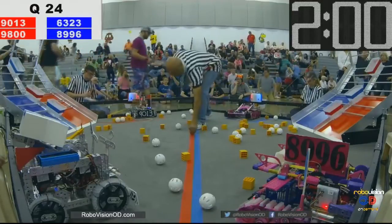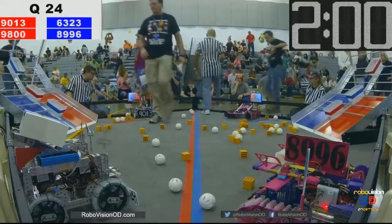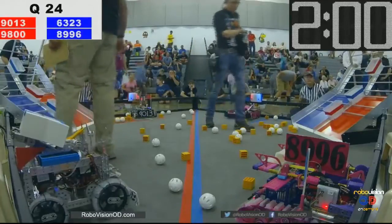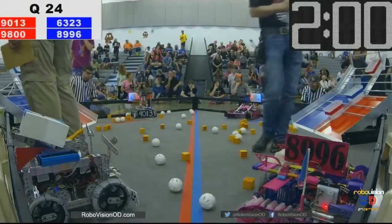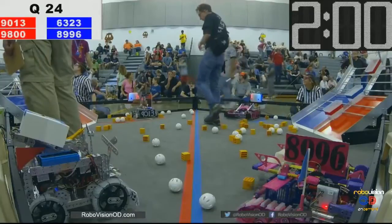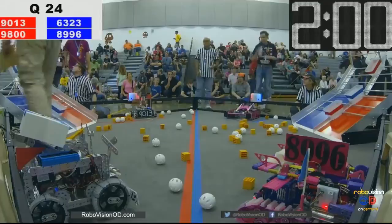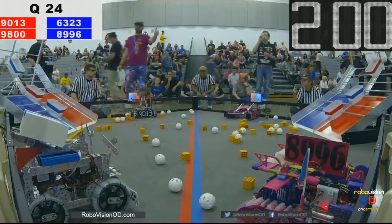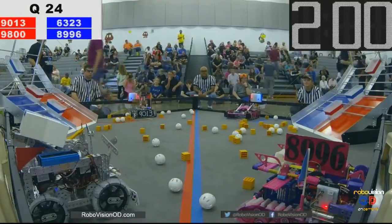Drivers go ahead and pick up their controls. We got thumbs up all around. Drivers have all their controls ready to go. Here we go in 3, 2, 1, go!